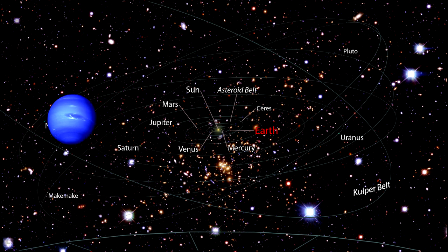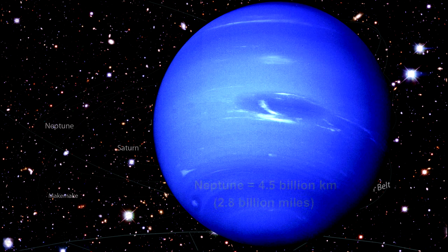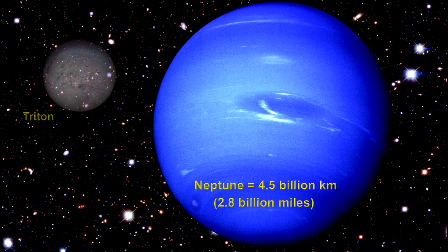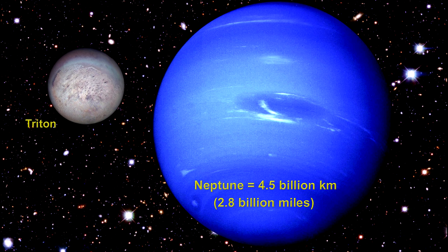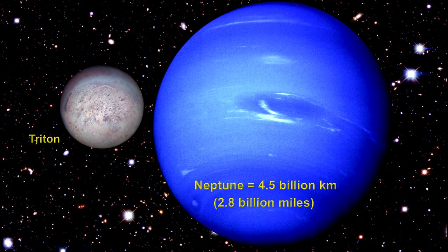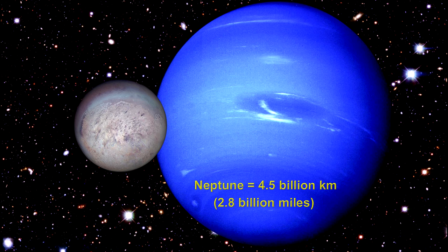Neptune, a twin of Uranus, is the furthest planet from the Sun at 4.5 billion kilometers — that's 2.8 billion miles. It takes 164 years to revolve around the Sun. Neptune has 13 moons that we know of. Triton is the largest. It has ice volcanoes that sprout what is thought to be a mixture of liquid nitrogen, methane, and dust, which instantly freezes and then snows back down to the surface.